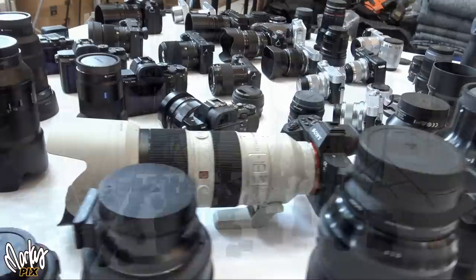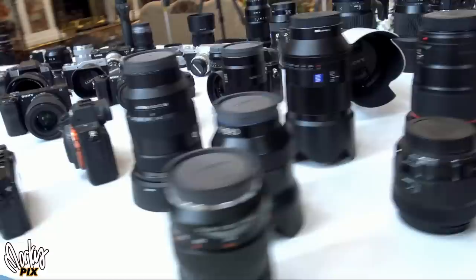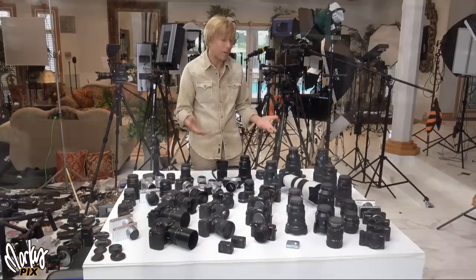I'm a photography nut, obviously, and I try out everything that comes out there. I don't want to miss anything. What I like, I keep, and what I don't like, I give away. So let me show you. I'm going to give some of this stuff away, but I'm going to show you what I have right now.